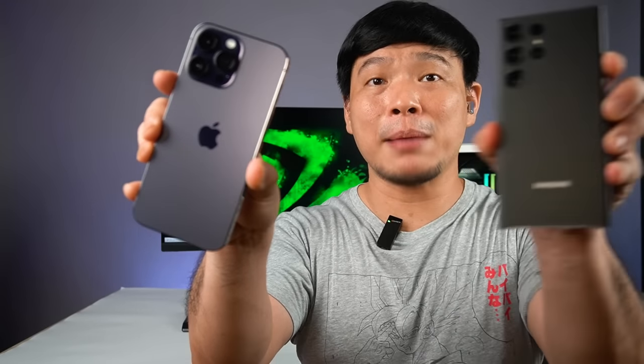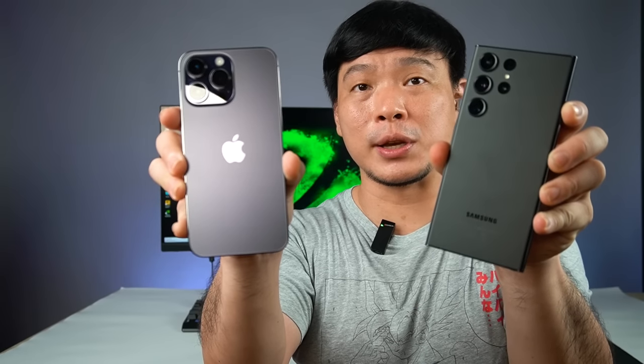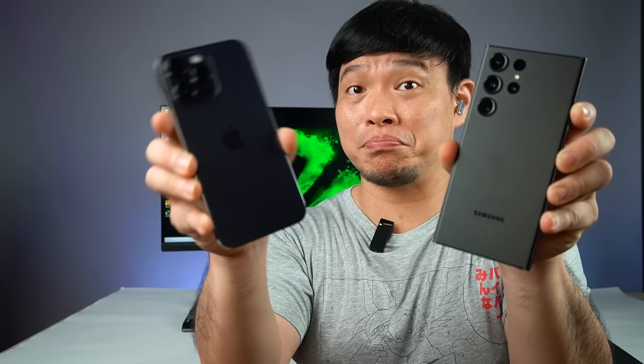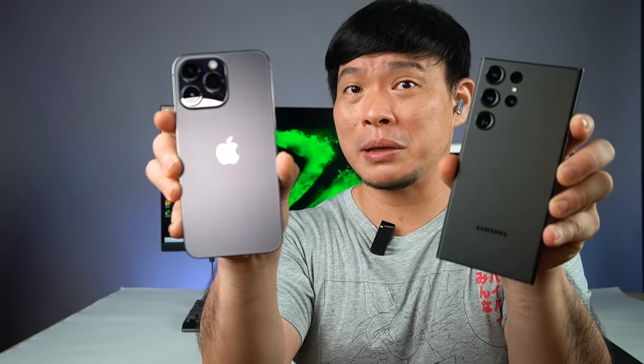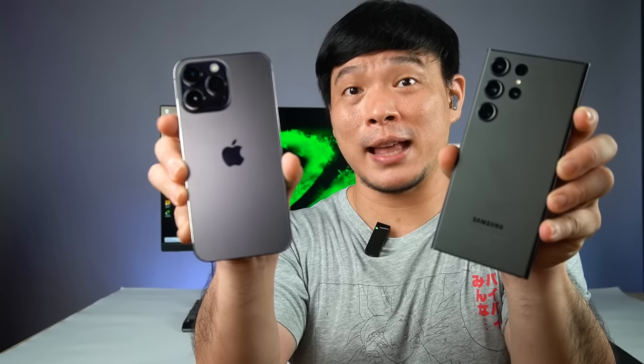Apple iPhone 14 Pro Max versus Samsung Galaxy S23 Ultra — two of the current best phones in the market for 2023, but there could only be one champion. Could it be Team Apple? Or could it be Team Samsung? Let's get into it.